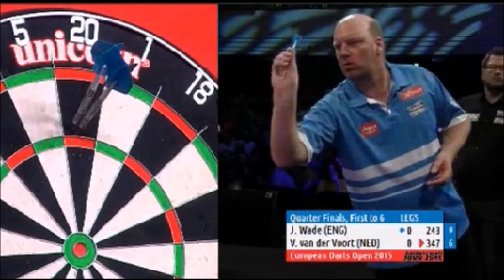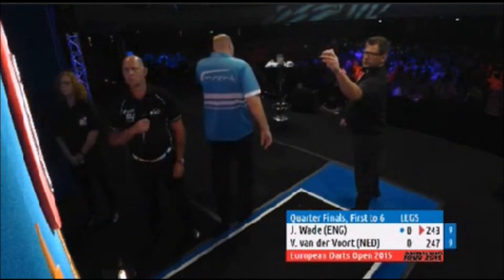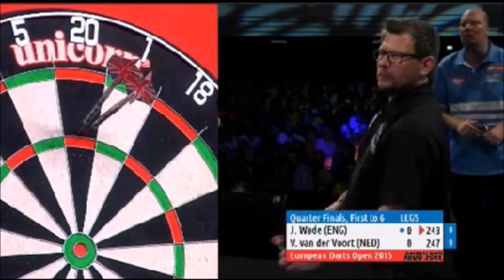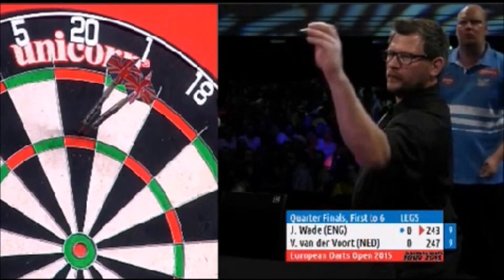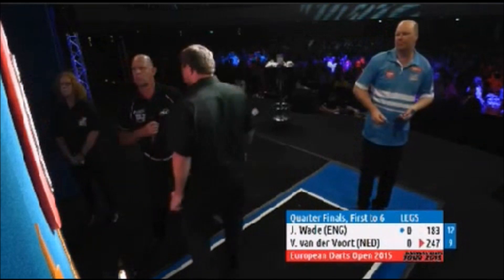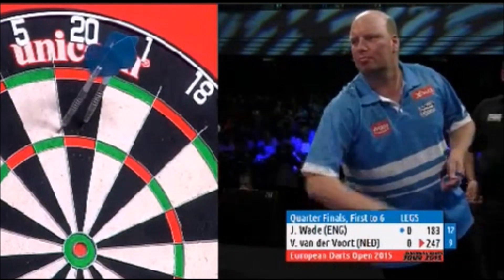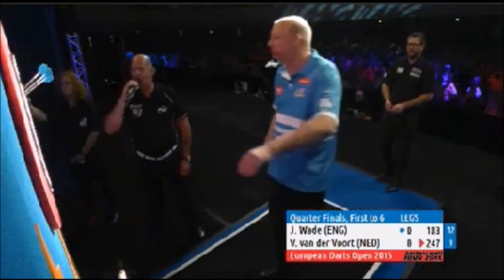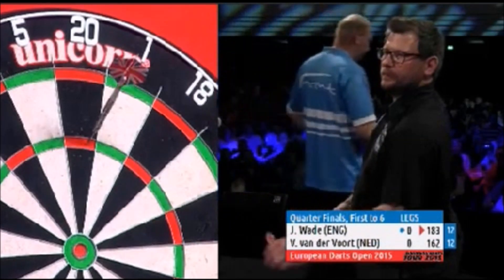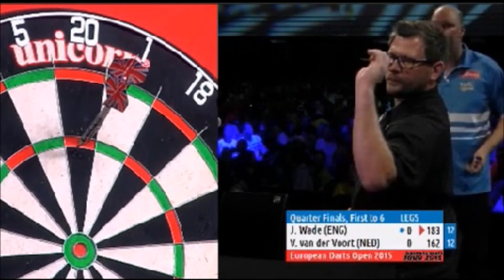Van der Voort is a 180 machine. He's only lost three legs this weekend so far — 6-2 against Roby John Rodriguez and 6-1 against Pipe. He led 4-0 at one stage with a good checkout of 127 on the way. Pipe did pull one back but by then the damage had been done. Justin just couldn't get any consistent scoring against him — one good score, one bad score. When Vincent was going up consistently on the scoring, it was always going to be Vincent's game.